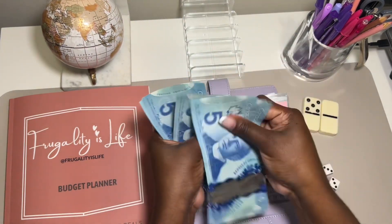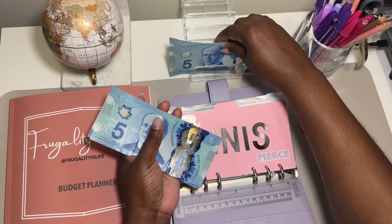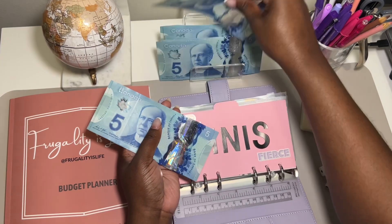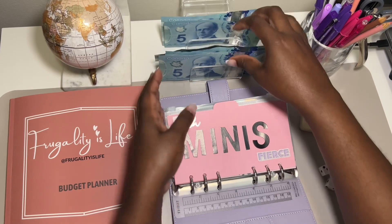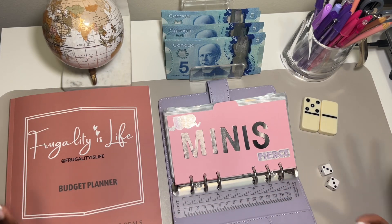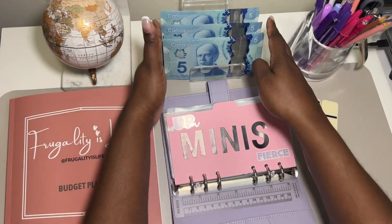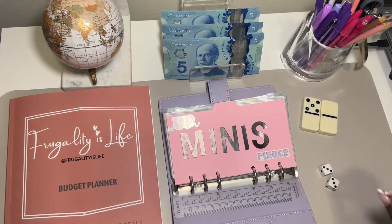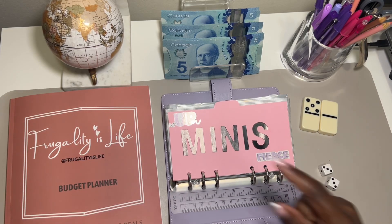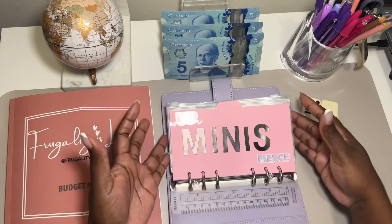So that's five, ten, fifteen, twenty, twenty-five, thirty, thirty-five, forty dollars. I'm doing this because I want to show people that it doesn't matter how much money you have — you can save. If it's a dollar, try saving that dollar. I live in Canada so I have one and two dollar coins, which is why I'm not using them here since it's easier to deal with fives. But if you have dollar bills or even coins, every little bit counts. Let me know in the comments if you like how I set up my binder.